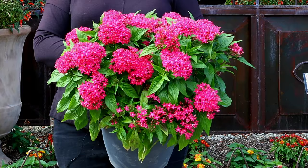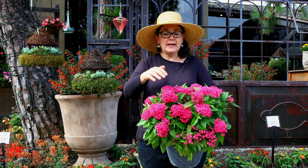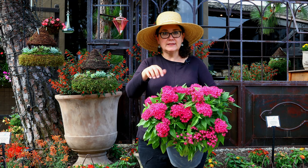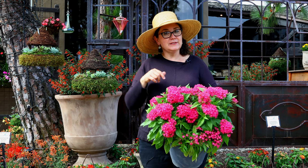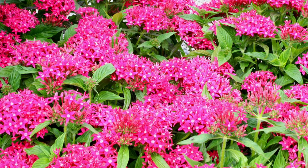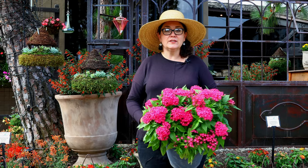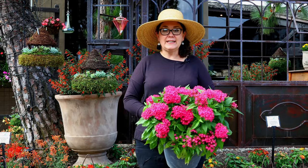This one is Pentas — hummingbirds and butterflies both really love it. It has tubular flowers and comes in a lot of different colors. It also has that helicopter landing pad I always mention for butterflies — butterflies like something a little more shallow with a cluster of flowers they can land on easily. Some varieties get a lot taller than others, so make sure you know which one you have so you're not accidentally blocking the plant behind it. Always check those tags, and when in doubt, ask us — we'll let you know how big it's going to get.